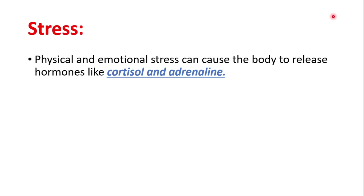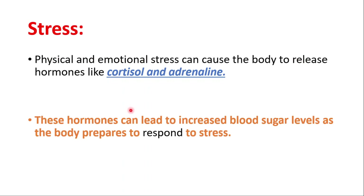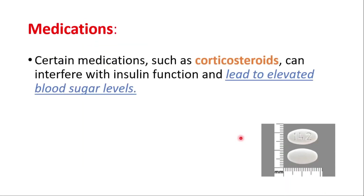Another factor that can cause high blood sugar levels is stress. Physical and emotional stress can cause the body to release hormones like cortisol and adrenaline. These hormones can lead to increased blood sugar levels as the body prepares to respond to stress. Medications like corticosteroids can also interfere with insulin function and lead to elevated sugar levels.